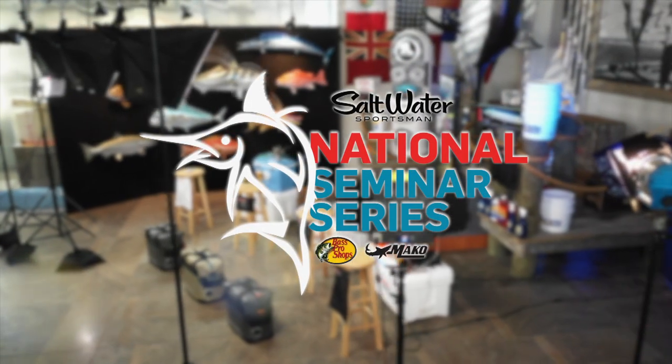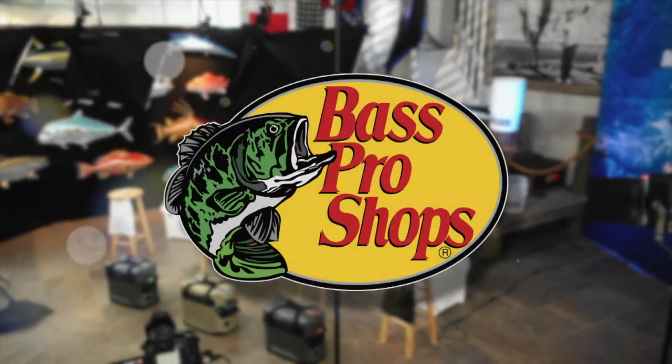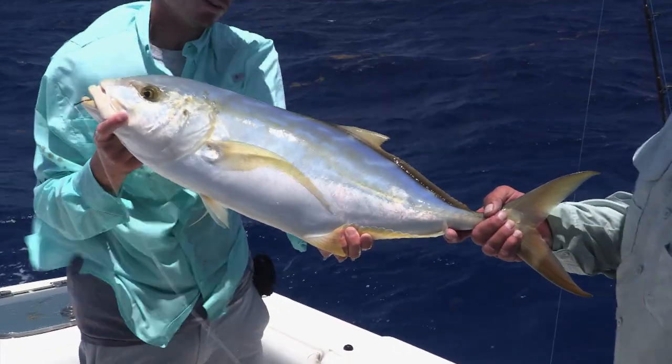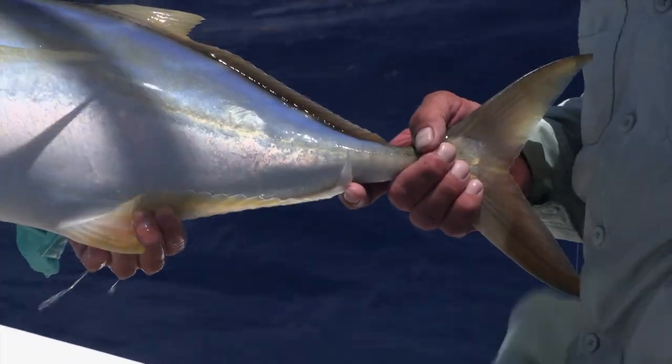Welcome back to the Saltwater Sportsman National Seminar Series from the IGFA in Fort Lauderdale, Florida. I'm grilling the living legend Bouncer Smith — I threw a yellowjack into the mix. What are you going to tell me? Yellow jacks will always be found within micro measurements of a live pinfish or a large live shrimp. Wherever that pinfish or shrimp is, the yellow jack's mouth is going to be open and coming right up on it, wherever that may be.